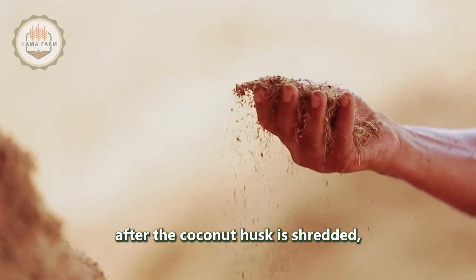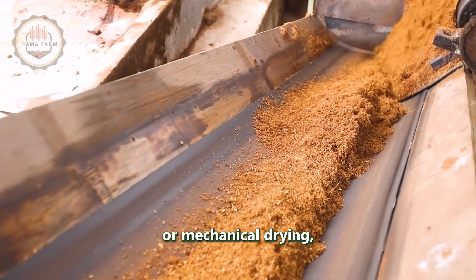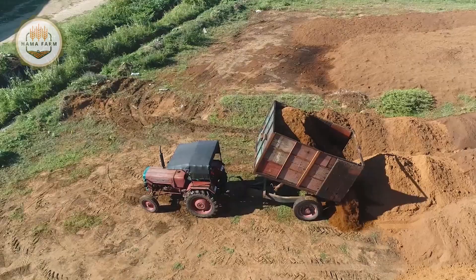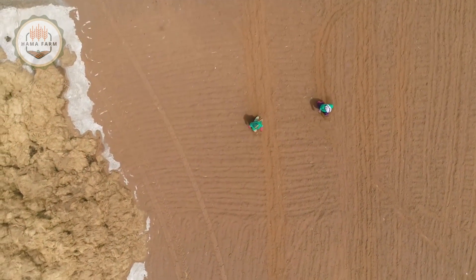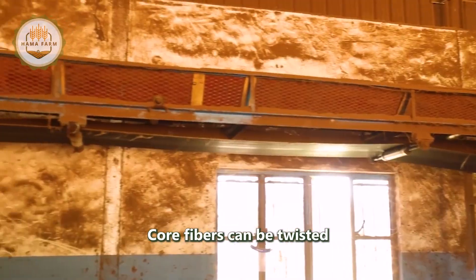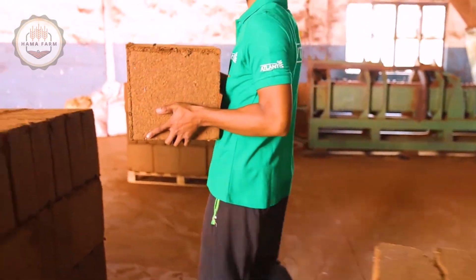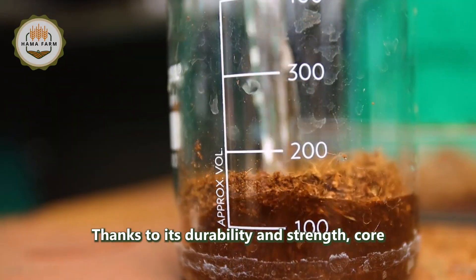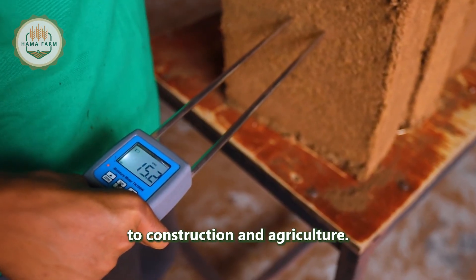After the coconut husk is shredded, the coir fibers undergo a careful drying process — typically by natural sun drying or mechanical drying — to completely remove moisture. The fibers are then loosened and prepared for the weaving process. Coir fibers can be twisted into strong ropes or woven into products such as bags, mats, and rugs. Thanks to its durability and strength, coir becomes an ideal material for various applications ranging from the textile industry to construction and agriculture.